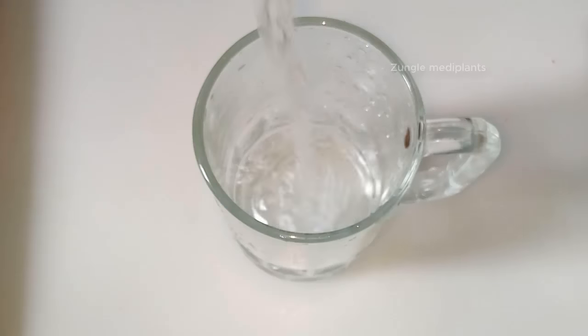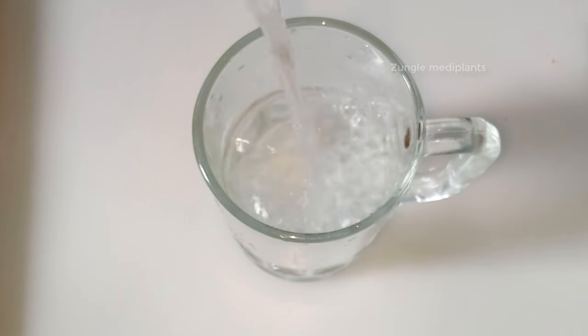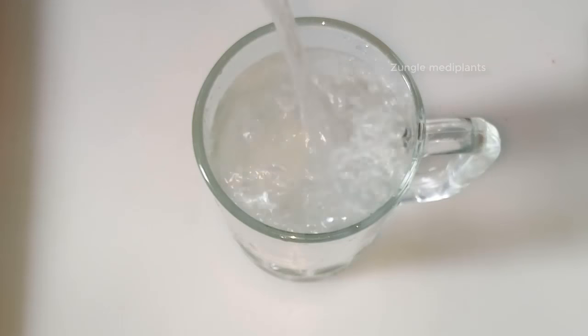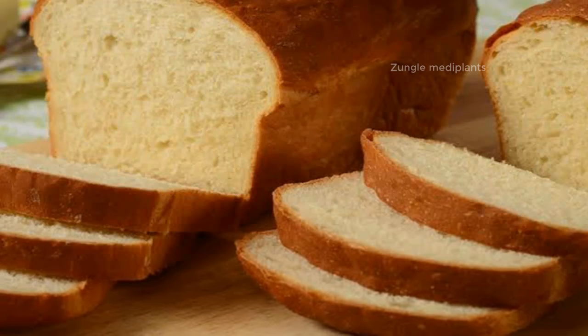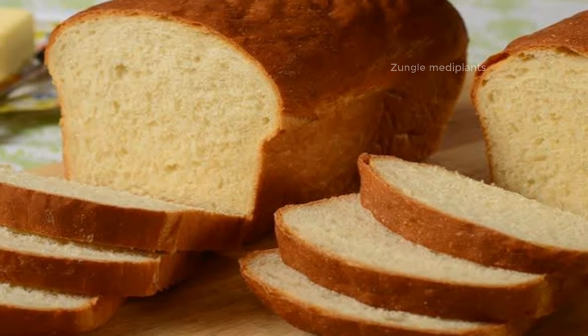Number 4: Bread and water. Bread dipped in water is a classic trick for getting stuck food out of your throat. Soak a piece of bread in water for about a minute, then take a large bite and swallow it whole. This method puts weight on the fish bone and pushes it downward.